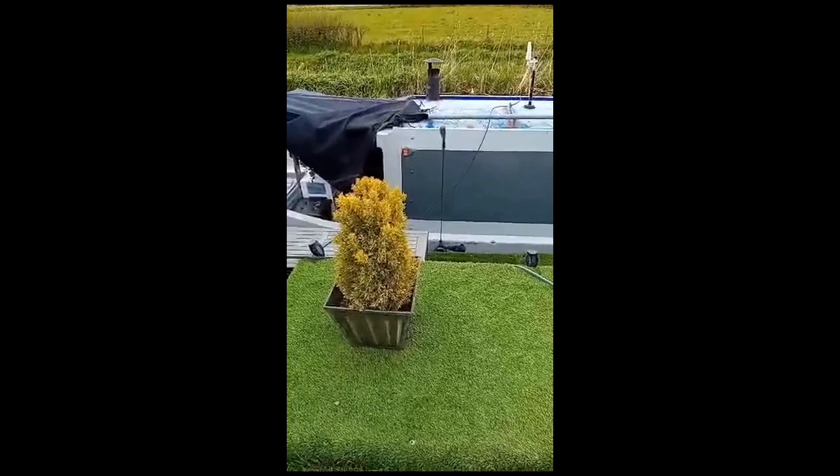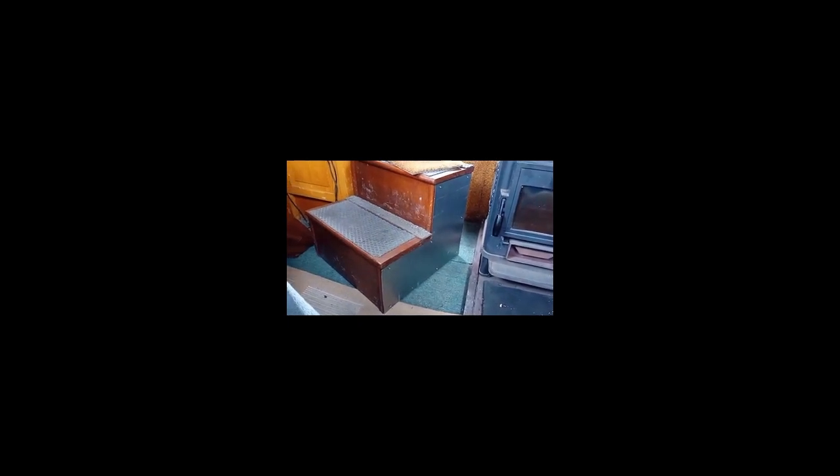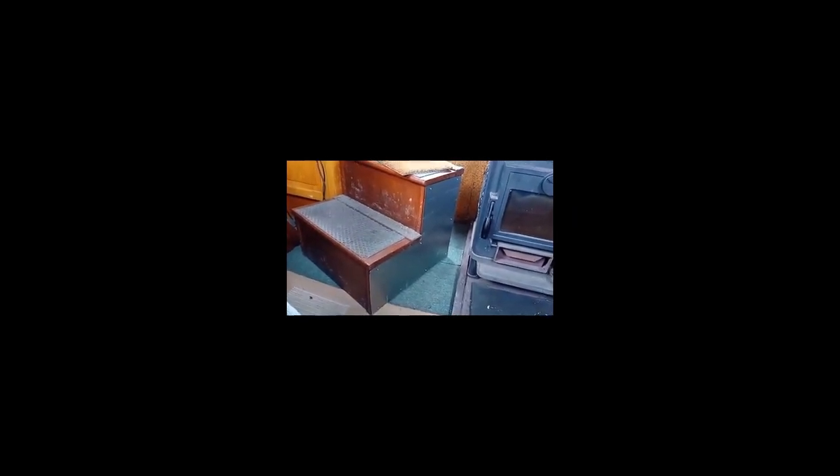Another job that Gary's got on with today: as you can see we've put some sheet metal at the side of the steps, because the steps are quite close to the fire and it just makes sure that the heat doesn't get too much for the wood. So that's another little job done.